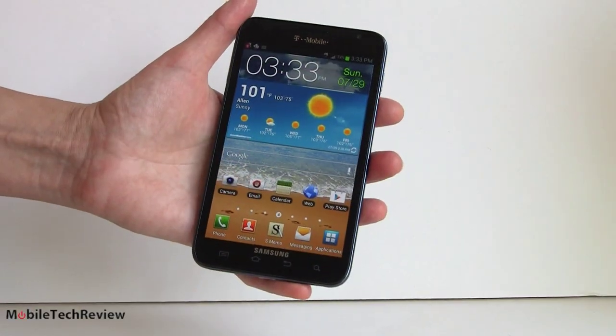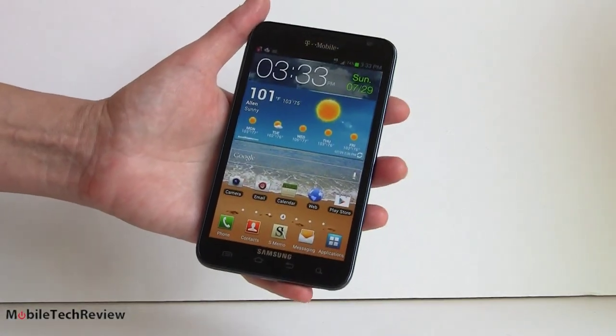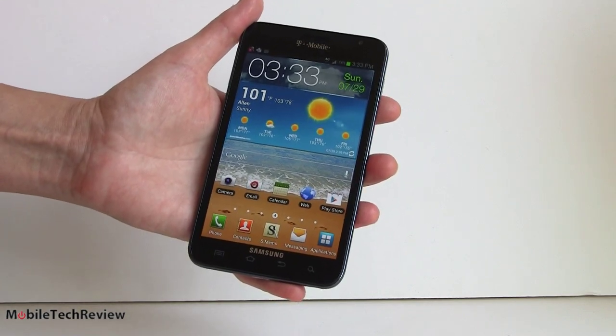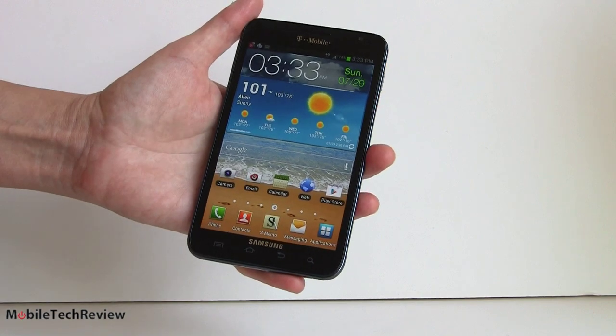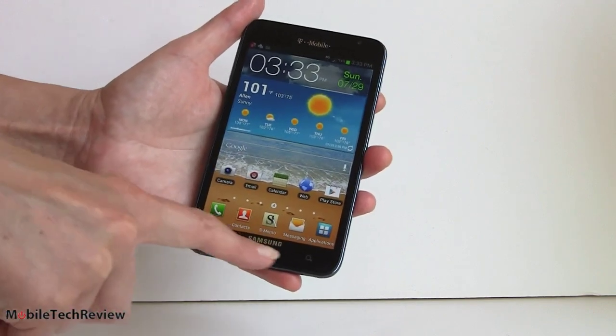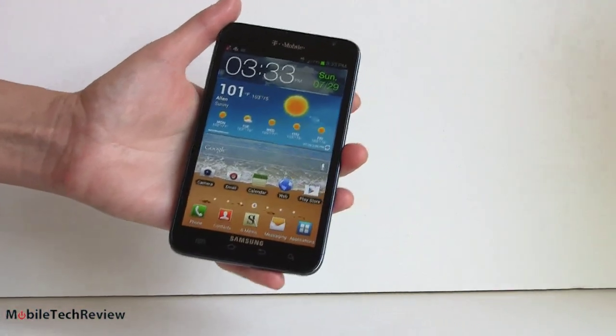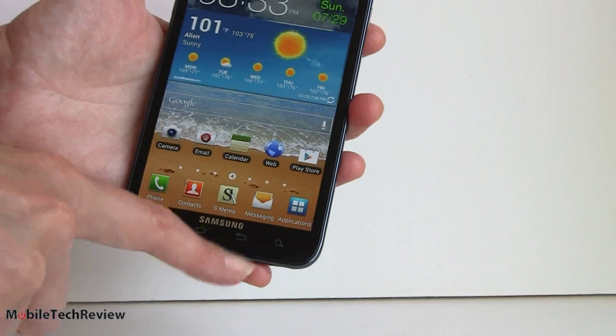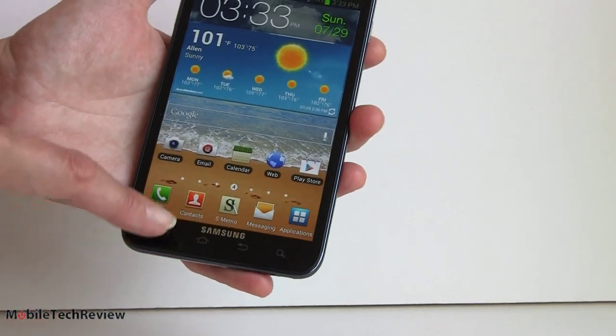Before we dig into the S Pen, let's take a look around the phone. As you can see, I have a big hand and this fills it — this is a big phone. It's a 5.3-inch display, so it's going to take up some space in your palm. We have four capacitive buttons down here. Originally this was designed for Gingerbread when it first came out, so we have the traditional Gingerbread-style buttons for search, back, home, and menu.